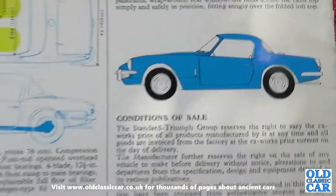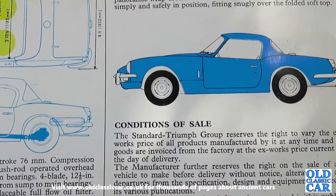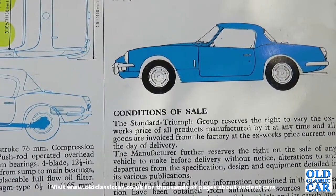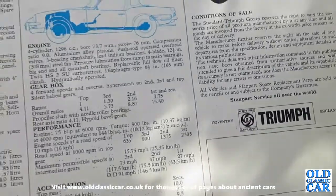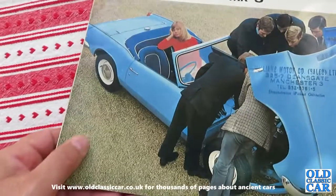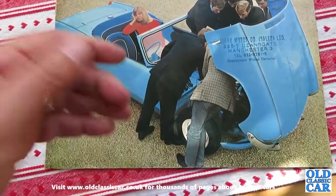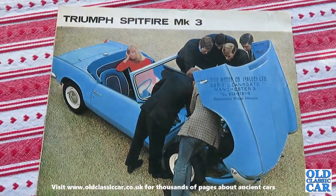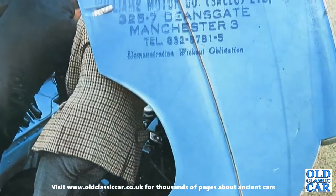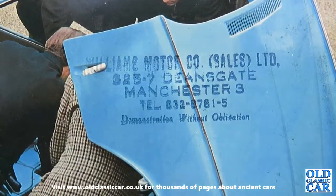If you wanted to drive open top everywhere, the hardtop wasn't much use, but in the winter it was a real bonus, and it did tighten up the handling quite a lot. That's just a quick look at this Spitfire brochure from 1967, a car that I'm particularly fond of. This brochure was actually my uncle's — he had a Mark II Spitfire back in the day until he crashed it, and he got it from Williams Motor Company, Sales of Deansgate in Manchester. Thank you for watching, and more brochures very soon.